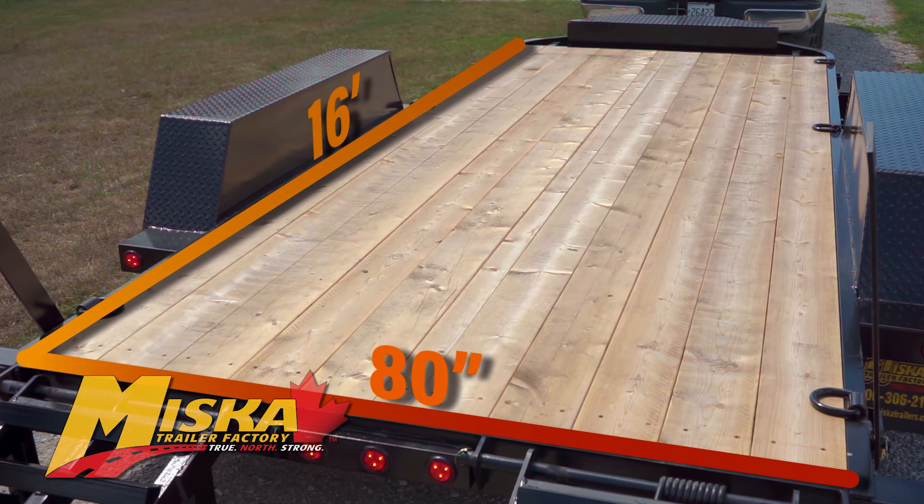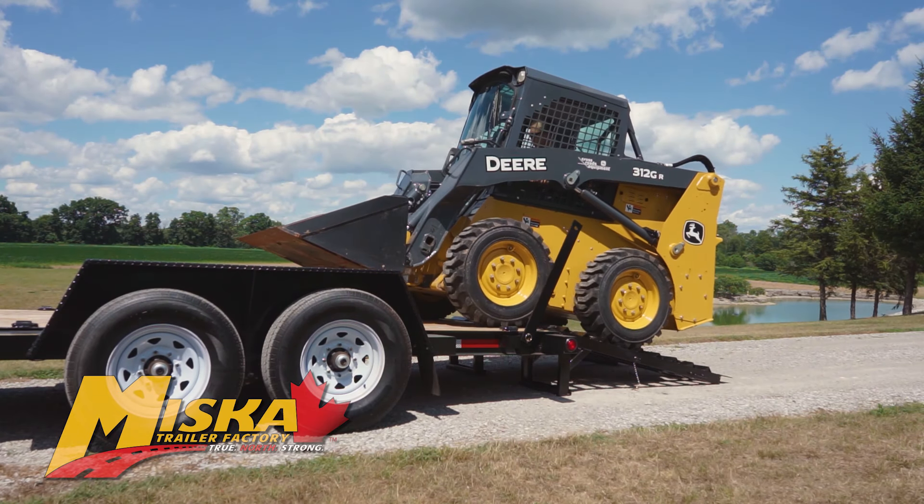The standard 80 inch by 16 foot deck has more than enough room for most skid steers, mini excavators, and other machines. If you need more space, we can customize the length and width to your exact specs.